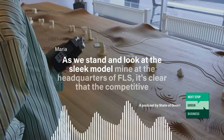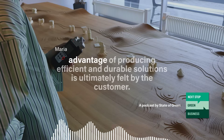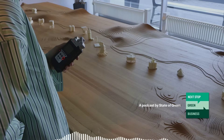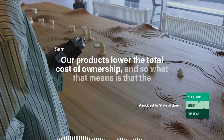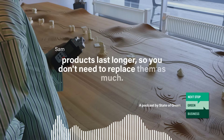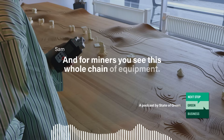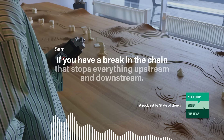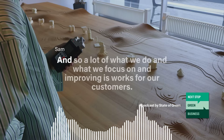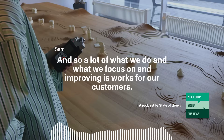Standing at the sleek model mine at FLS headquarters, it's clear that the competitive advantage of producing efficient and durable solutions is ultimately felt by the customer. Their products lower the total cost of ownership — they last longer so you don't need to replace them as much, and they break down less, meaning less downtime. For miners, a break in the equipment chain stops everything upstream and downstream, costing a lot of money — so what FLS focuses on works for the customer's bottom line.